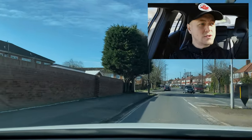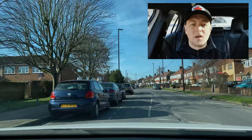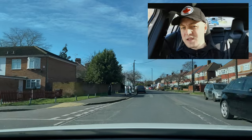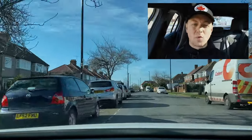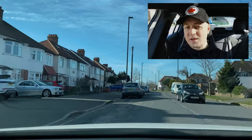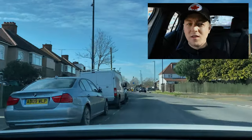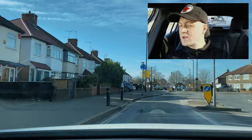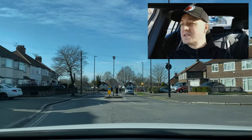On a 20 mph road and I've got someone right behind me — it's a really uneasy feeling even as an experienced driver. Nobody likes being tailgated; it's actually considered inconsiderate or dangerous driving. On the theory test, what you'd want to do if someone is tailgating you is increase your distance from the vehicle in front, so that if they stop suddenly and you have to stop suddenly, the vehicle behind hopefully has enough time to react.